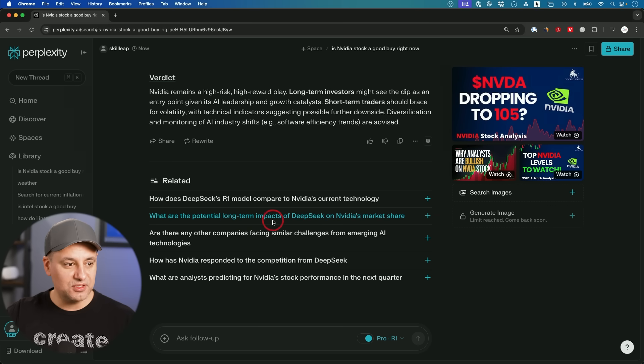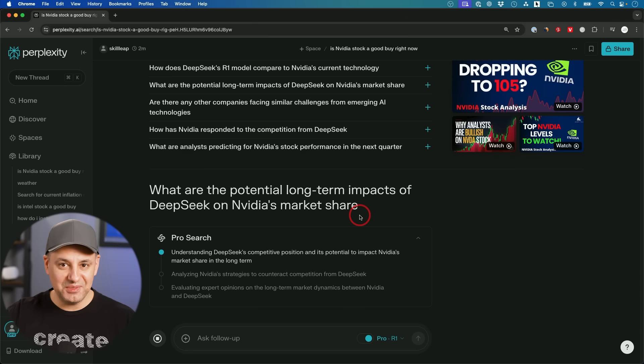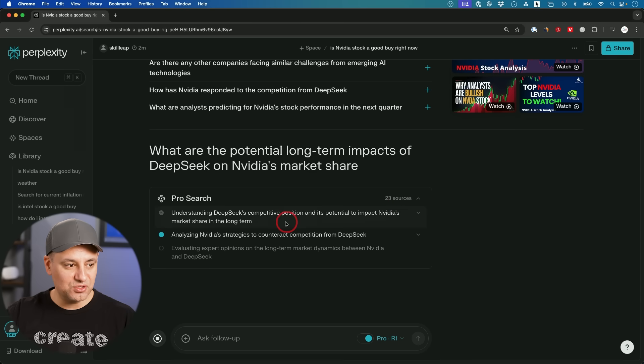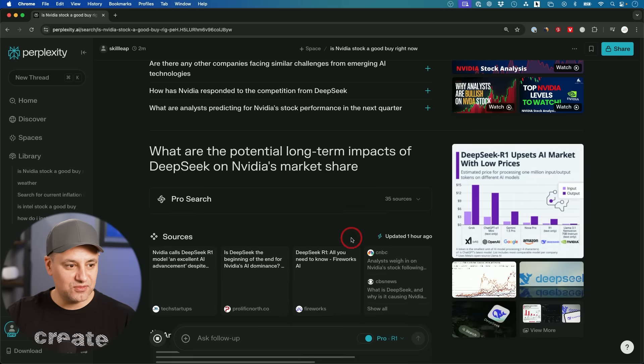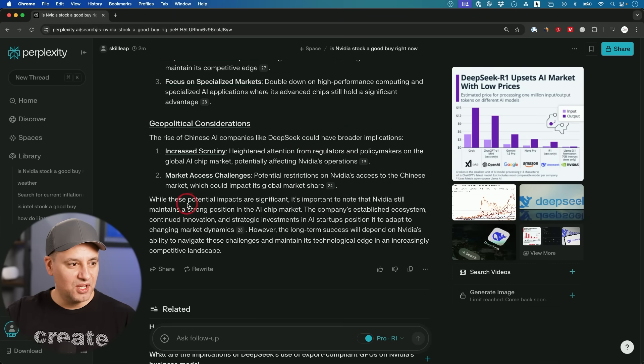A suggested follow-up: 'What are some potential long-term impacts of DeepSeek on NVIDIA's market share?' — a great, timely prompt. As long as I have that pro search with R1 turned on, it's going to go through that. This time it found 23 sources analyzing NVIDIA's strategy to counteract competition from DeepSeek. The conclusion: while these potential impacts are significant, NVIDIA still maintains a strong position in the AI chip market due to its established ecosystem, continuing innovation, and strategic investment in AI startups.